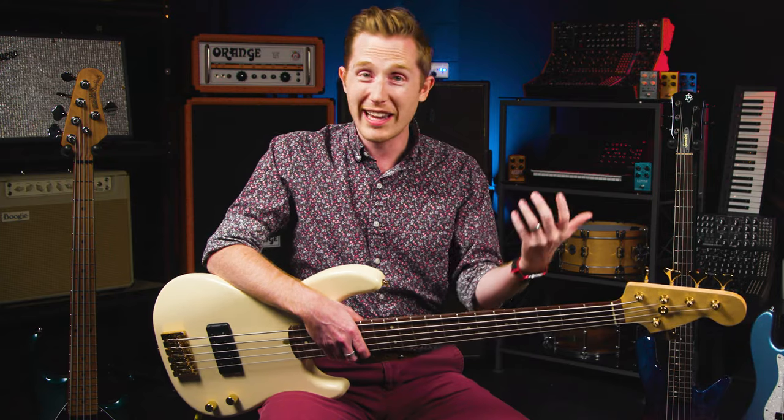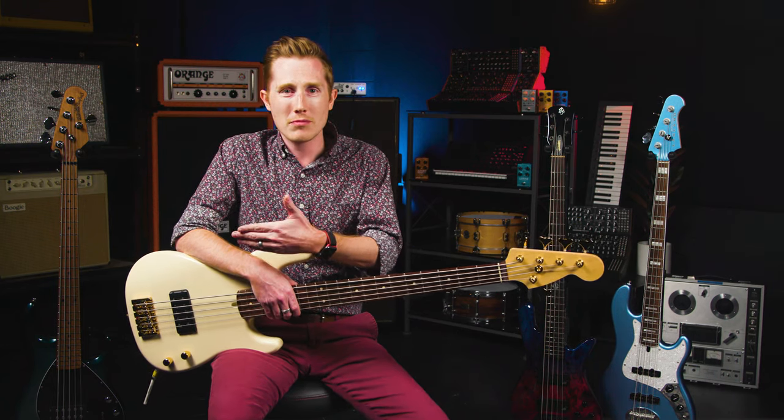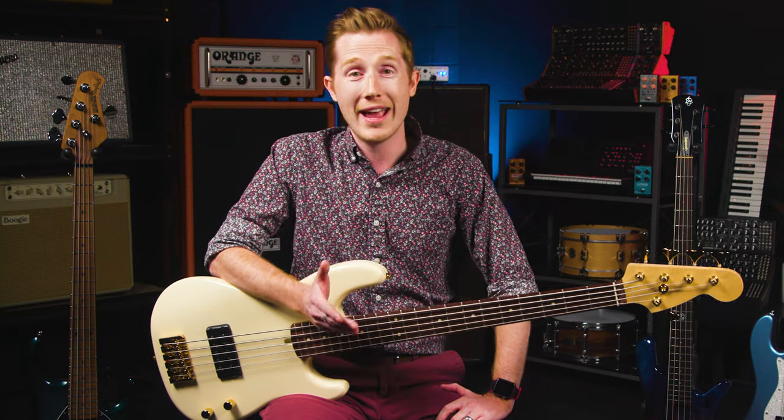Whether that's a remote tracking gig, a theater pit, a big band, or a Celtic rock show — I've got something that covers all of that. You might have an even more varied need than I do, or maybe you just need something with round wounds and one with flats. Ultimately, that's up to you to decide, and I hope this series has armed you with some of the tools to make an informed decision based on what matters most to you and your ears.